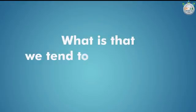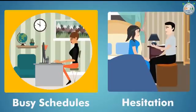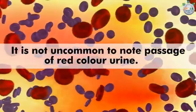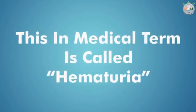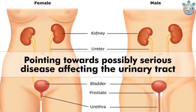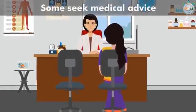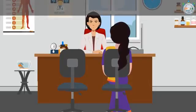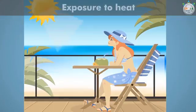What is it that we tend to ignore out of sheer inattention, busy schedules, or hesitation? It is not uncommon to note passage of red colored urine, which is almost always indicative of presence of blood. This, in medical terms, is called hematuria — a critical symptom pointing towards possibly serious underlying disease affecting the urinary tract: the kidney, ureter, urinary bladder, prostate gland, and urethra. People commonly tend to believe this is a result of consuming spicy food or exposure to heat.